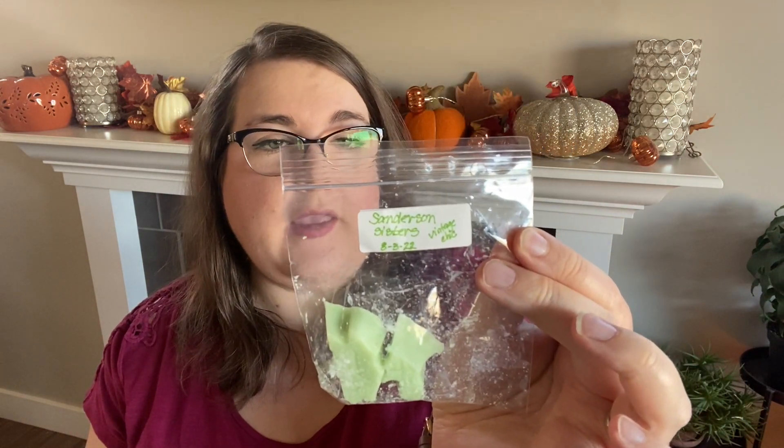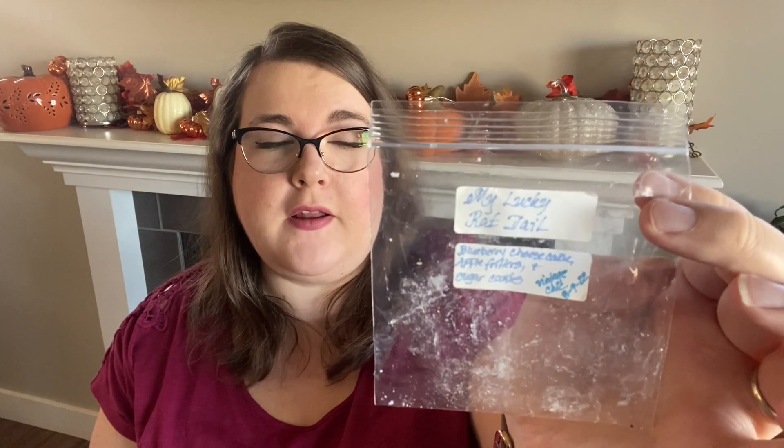Then on to the open layout. My friend Becky had sent me My Lucky Rat Tail from Vintage Chic Scents. This one is blueberry cheesecake, apple fritters, and sugar cookies. She sent me three little shapes, so I put one in each of my three warmers. Then in my fourth warmer I did Sanderson Sisters, which is green apple, caramel, candy corn, and marshmallow. These are both amazing. My Lucky Rat Tail is a very good blueberry scent — similar to the blueberry note in blueberry cheesecake from Scentsy, but this one had a little bit of that apple fritter note, so almost a more bakery tone. It did not have the tartness of the cheesecake. This was a sweeter version and I really, really enjoyed it. My husband really liked this one too. I would definitely repurchase this — it was a winner. A one-day scent, but very, very nice.